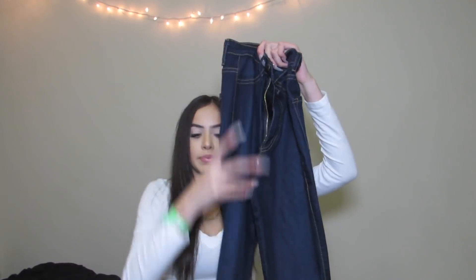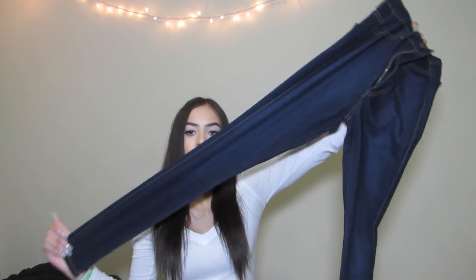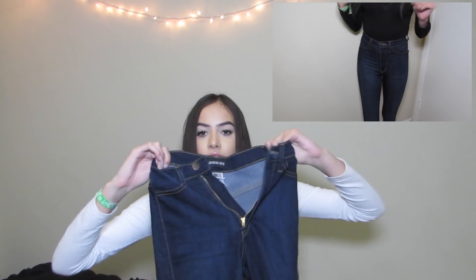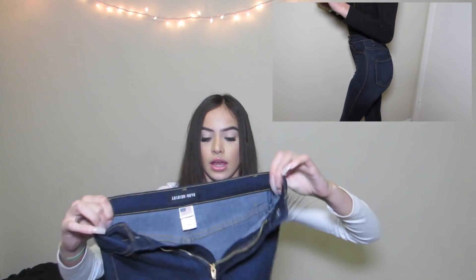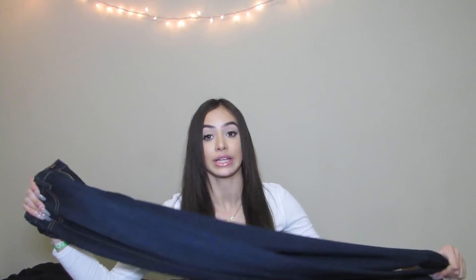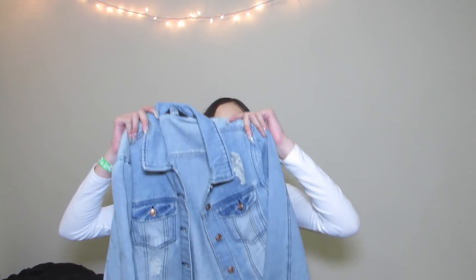The first thing that I ordered are these basic navy blue high-waisted jeans. They're pretty high-waisted and they're stretchy — like really stretchy — and I really like these. They're actually really nice. This video is not sponsored.